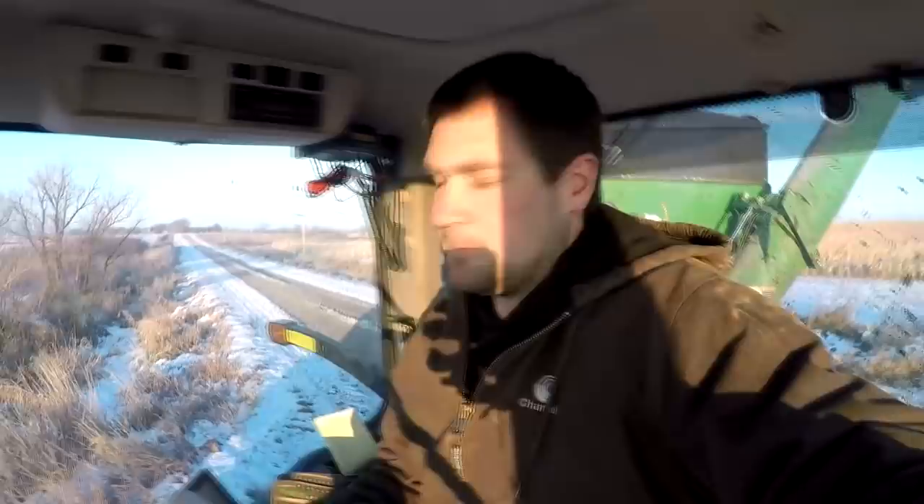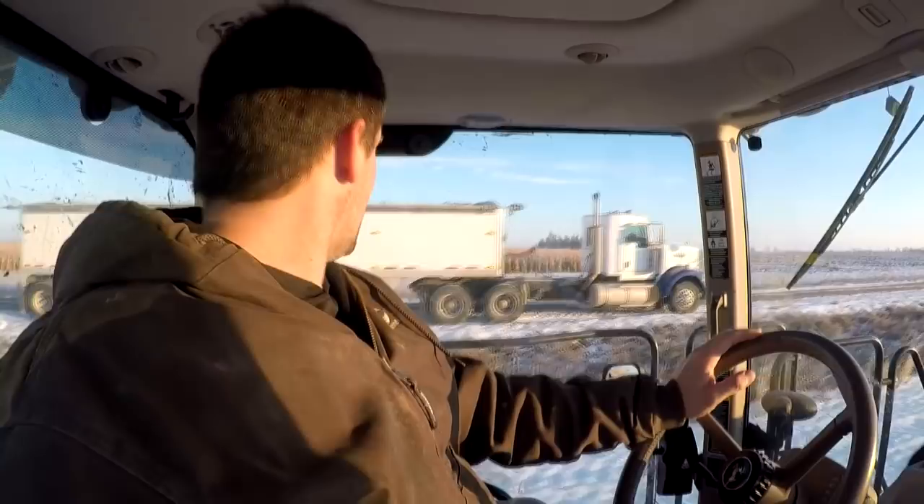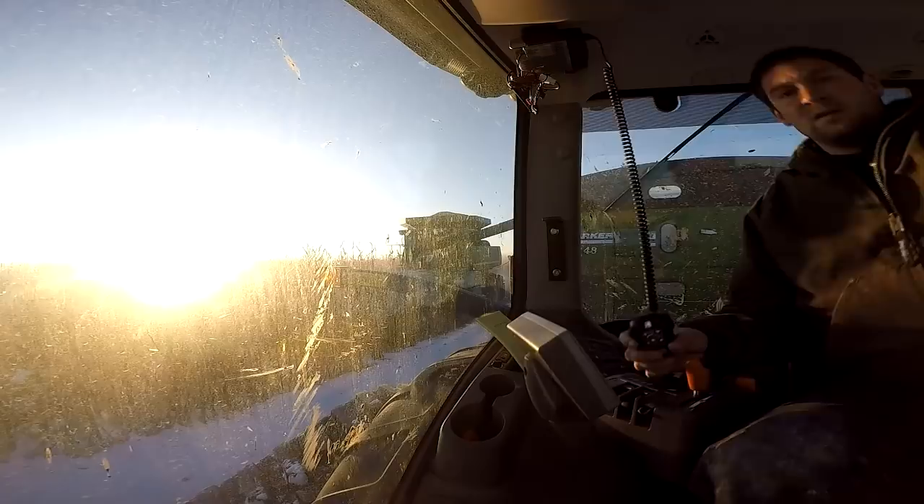We're gonna have to load the trucks on the road from now on. It's not gonna work with them in the field. Luckily our township roads in these areas are wide enough that we'll get the trucks up on there, get the grain cart next to them and load those on the road. It's not ideal but it sure is a beautiful morning.